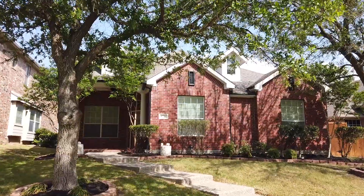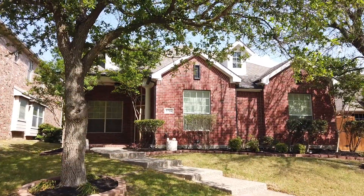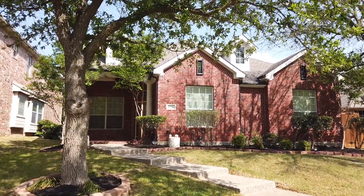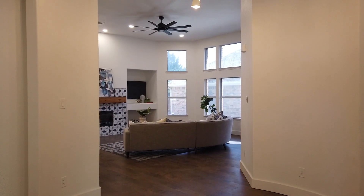Howdy guys, today we're here at 5716 Country View Lane in Frisco, Texas. This home has some really cool features on the inside and it's been beautifully updated, so let's go on inside and check it out.